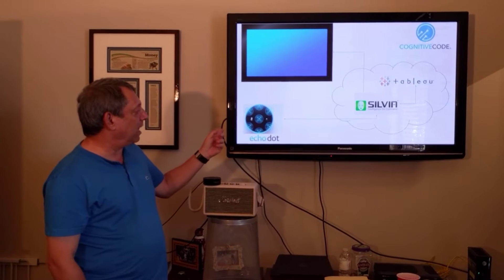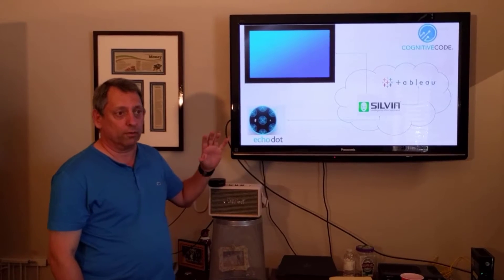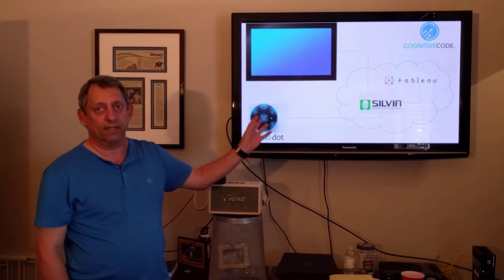We're using the Echo Dot hardware because it has seven microphones, and that's really hard to beat as far as capturing audio in the room. But when Sylvia takes over, the Sylvia AI brain does everything from there on.